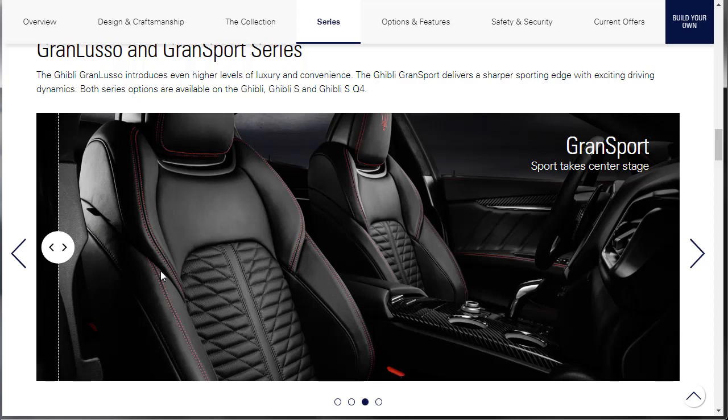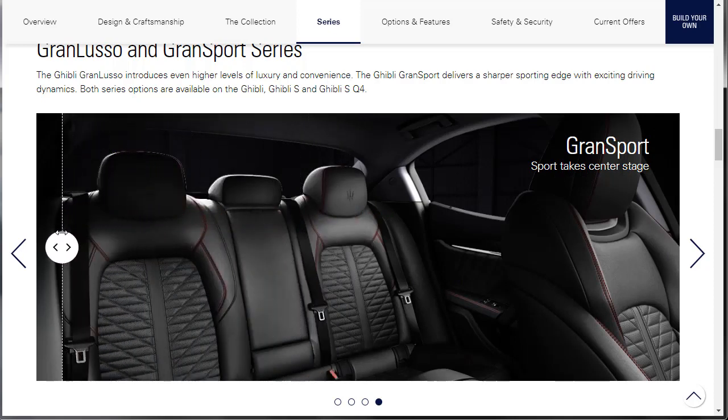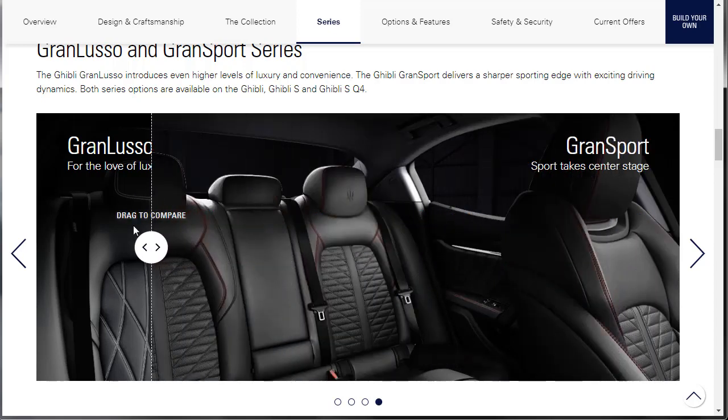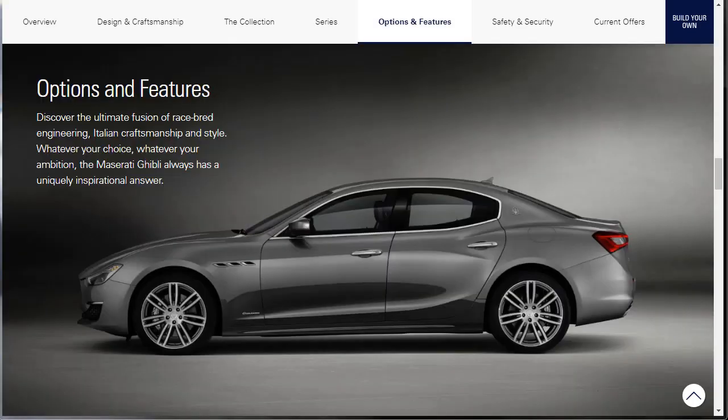I get in that car and I'm going to feel good just driving around in it, even sitting in traffic. That looks really good. The backseat looks good too. The Grand Lusso back there is a lot plainer — it's nice, but it doesn't have as much character as the Grand Sport. The Grand Sport has more character.